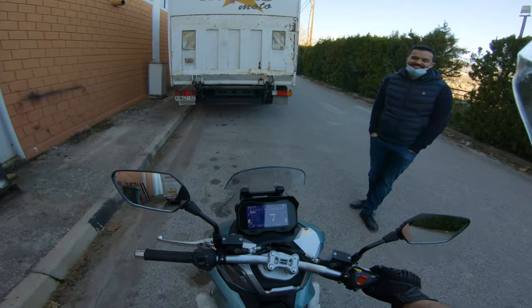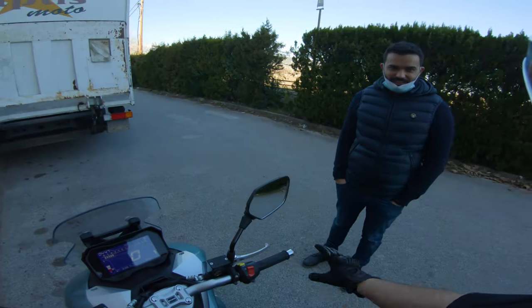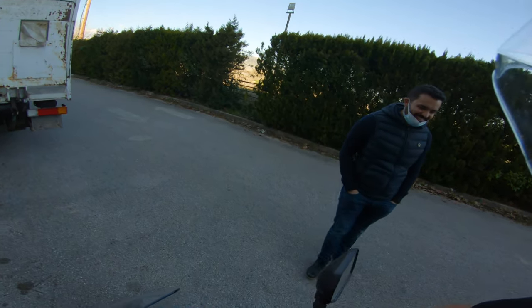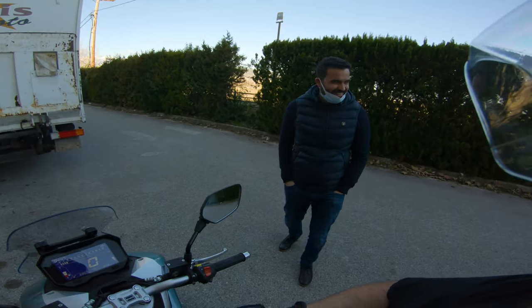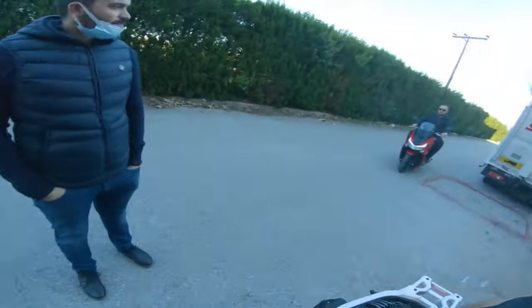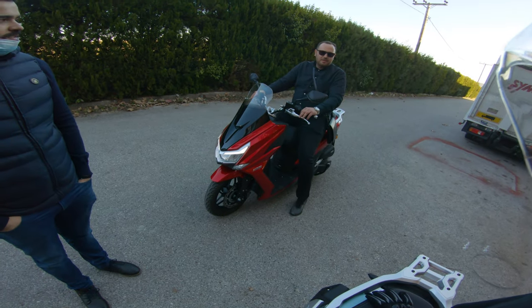It's pretty fun - decent power for a 150cc, very decent. It will do a burnout.